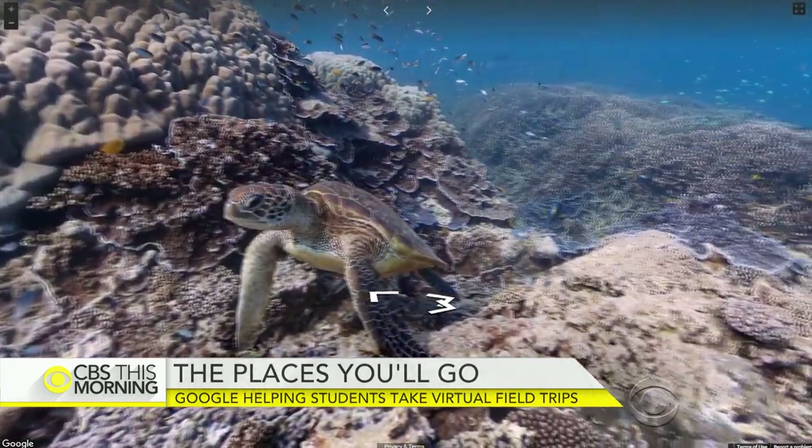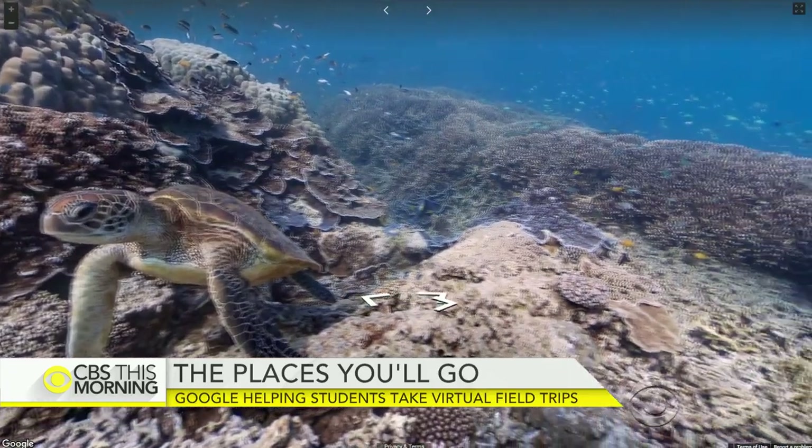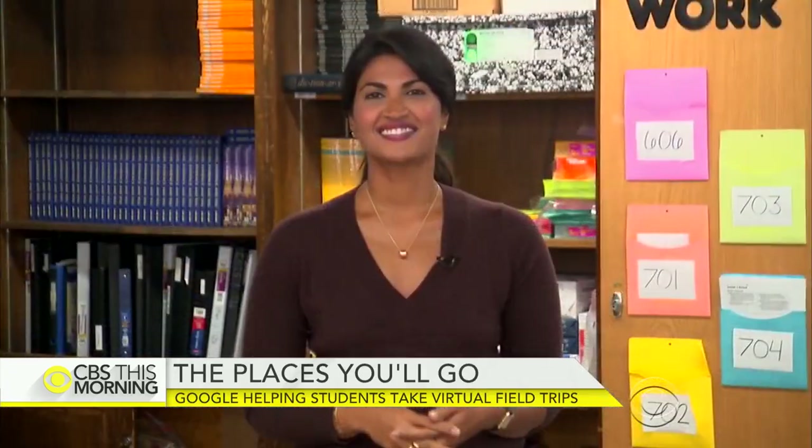Vanita Nair is at a New York City school using this technology. We're at Lab Middle School in Lower Manhattan where the kids are about to demonstrate. This is one of about a hundred schools across the globe using this new virtual technology.